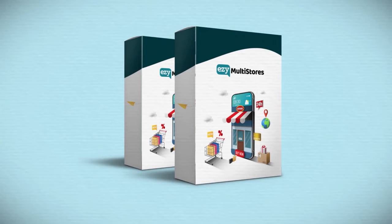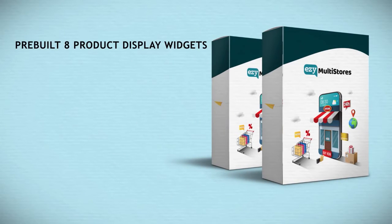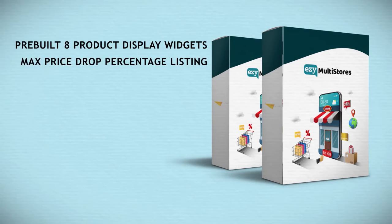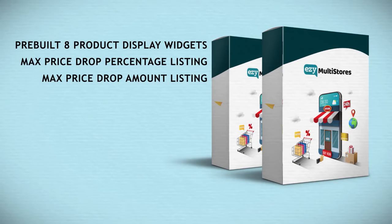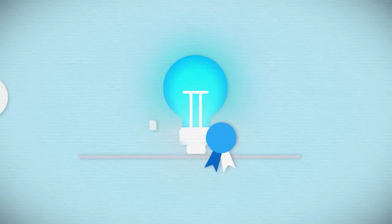You also get your hands on profit-boosting features like pre-built 8 product display widgets to hook your customers, max price drop percentage listings, max price drop amount listings, category listings, live search page, Google Analytics and Facebook Pixel, and a lot more. And for this special launch, we've included some exclusive goodies that you get access to only when you upgrade today.